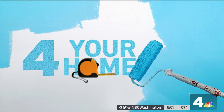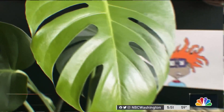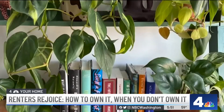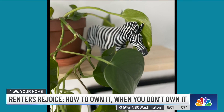Renters, rejoice — just because you don't own your home doesn't mean it can't have your style. Erica Gonzalez is sharing tips for your home. It's creature comforts without the long-term commitment — it's how Aaron Shirley prefers it. 'I like being able to live across the city. I've lived in Navy Yard, I've lived in Suitland, Maryland, now I'm in Silver Spring.' Just because it's not a mortgage doesn't mean it isn't yours.